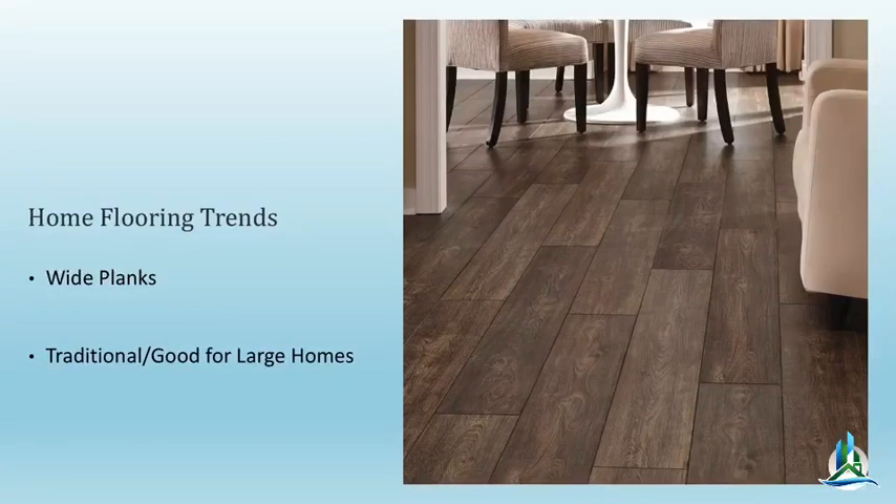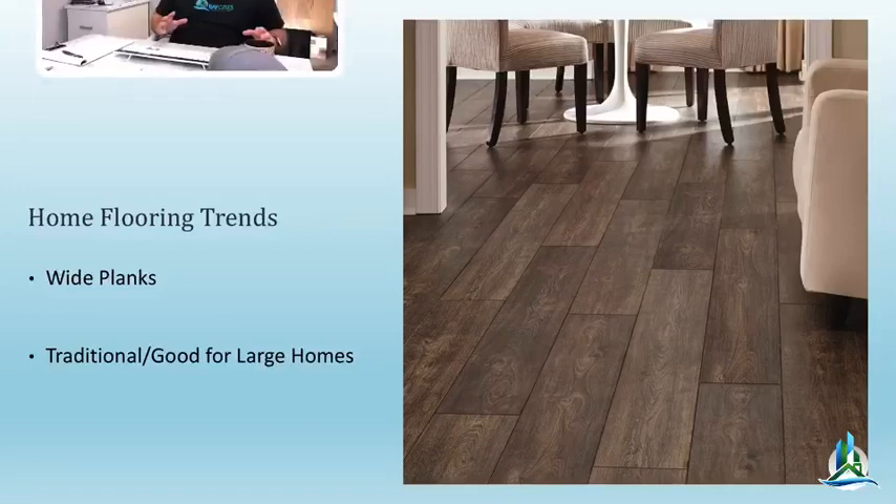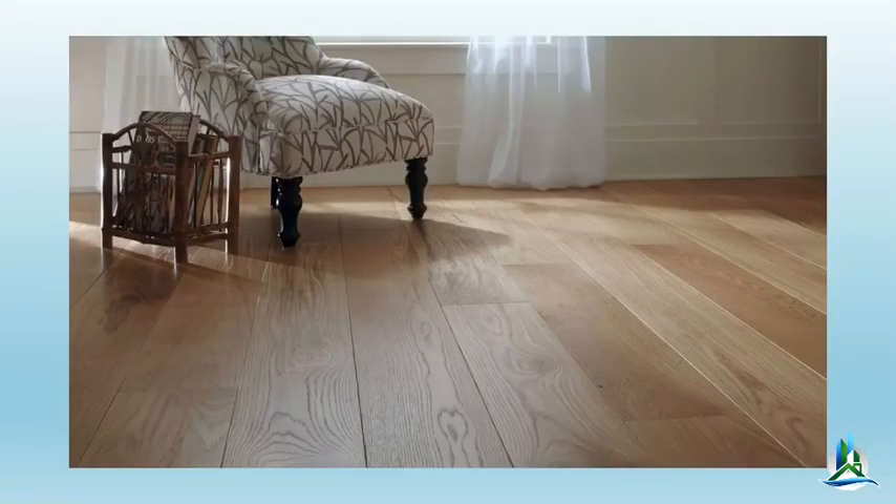Let's talk about flooring trends. Over the last 12 to 18 months the trend has definitely been wider planks — not only in laminate flooring but also in tile. We've seen tile manufacturers come out with wide, long planks that mimic wood. There's a big reason for that: larger planks look nicer in bigger spaces like living rooms, and there are fewer grooves for dirt to get into.